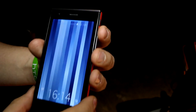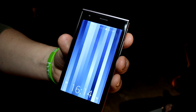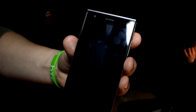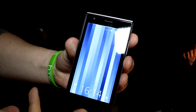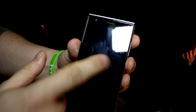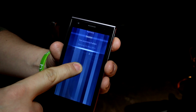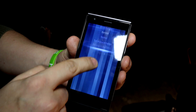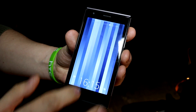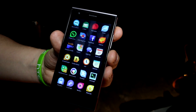You can wake up the phone with a double tap, similar to Nokia, LG, and now HTC. On the lock screen, there's a quick-choice menu letting you go directly to settings, camera, telephone, or mute the phone. There's also a dropdown menu accessible from everywhere throughout the OS.